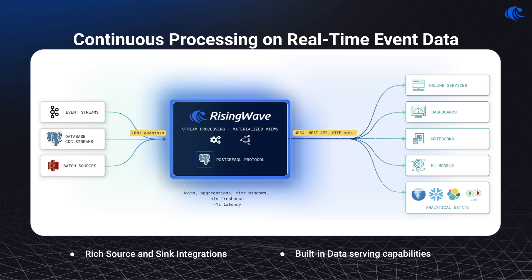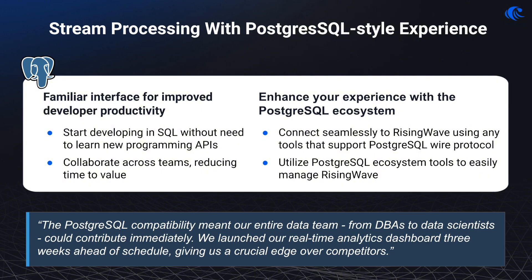Another reason RisingWave stands out is its intuitive PostgreSQL-style interface, allowing teams to seamlessly interact with their data from day one. By leveraging familiar PostgreSQL, RisingWave eliminates the need to learn a new SQL dialect or proprietary API, making it easier for both streaming specialists and traditional database experts to onboard, collaborate, and innovate at the speed of light. Its compatibility with PostgreSQL tools ensures seamless integration and extends its utility across existing infrastructure.